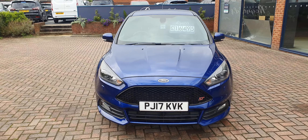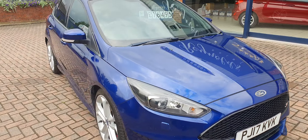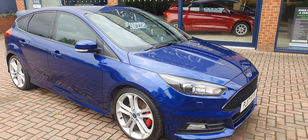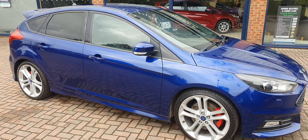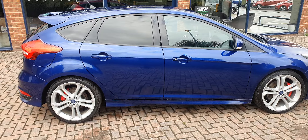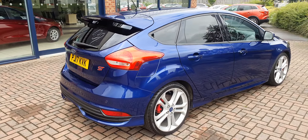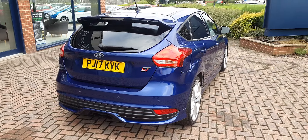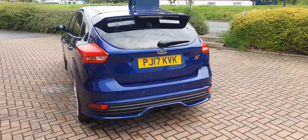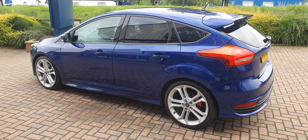Good afternoon, welcome to Reynolds. Here we have a rather gorgeous 2017 Ford Focus ST3, finishing in Deep Impact Blue. This car has covered just over 43,000 miles and is in really good condition for the age, clearly being cherished and well looked after by the previous owners. This performance model is highly sought after and they drive exceptionally well with a 2-litre turbocharged engine.